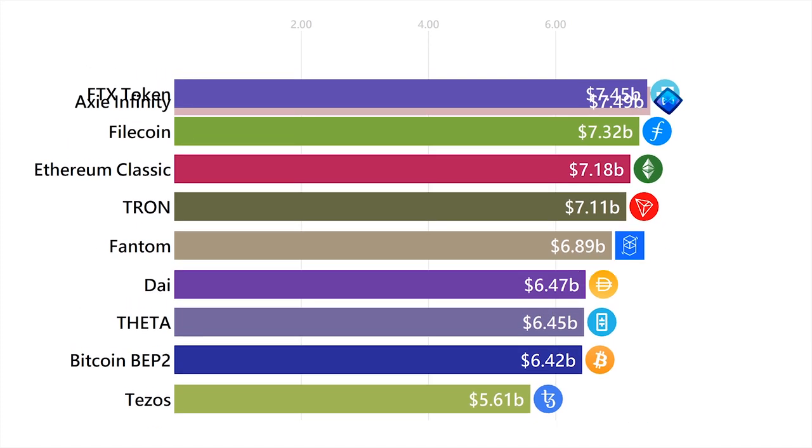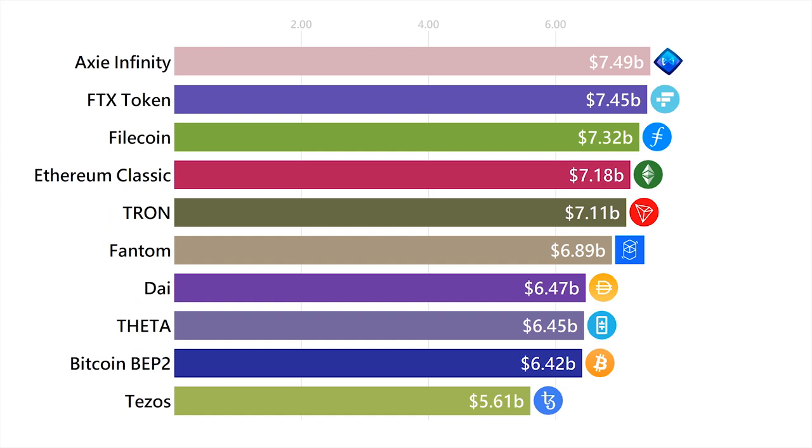Axie Infinity is a play-to-earn game where you have creatures that battle each other, and if you win, you earn a token that you can sell for real-world money. This token can also be used in the game to breed new creatures and combine their abilities.